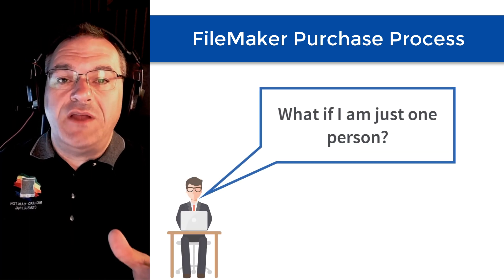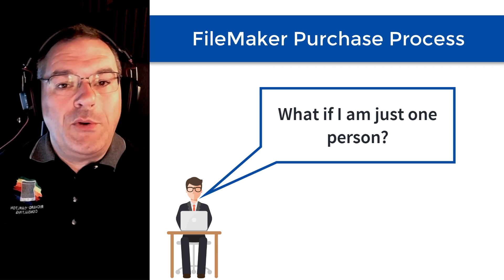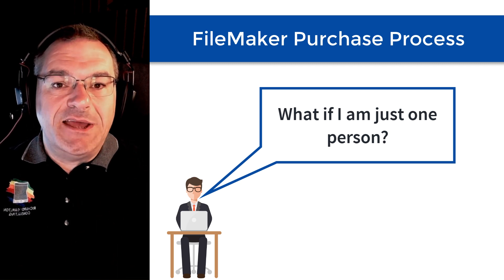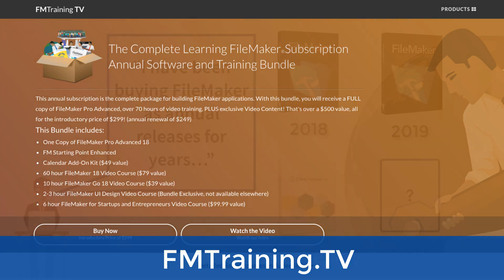Now, if you are just a person who wants their own single copy of FileMaker Pro, you can still purchase that from Claris's website, or you can get a copy of FileMaker Pro as part of our annual training bundle package. It's a subscription that we sell, and you can find that at fmtraining.tv.